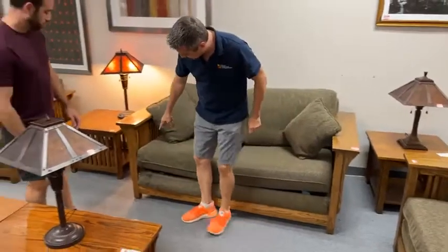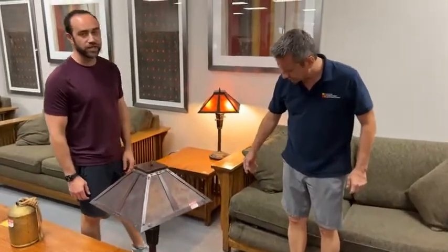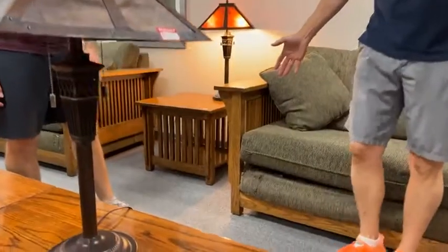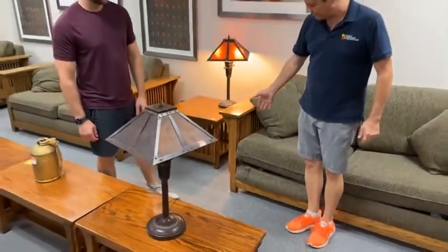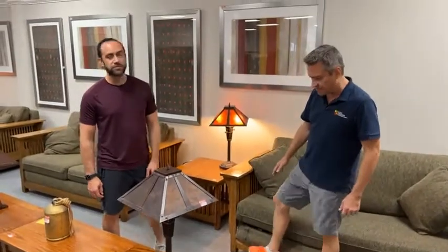This one is $39 — the reason it's $39 is it's got a little whoopsie on the leg, like somebody practiced some karate on it. If you have a ranch house you want to put this at, or you're buying it as a gift for a neighbor you don't like too much, get this one.